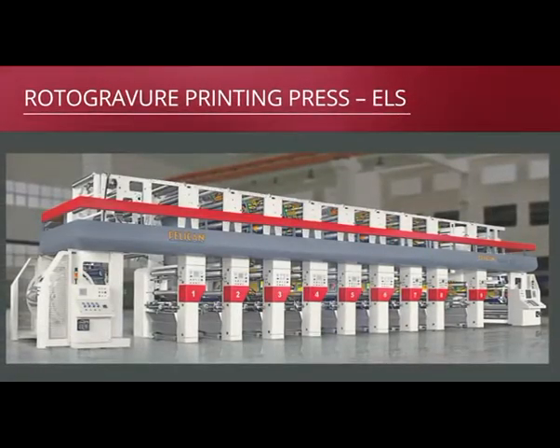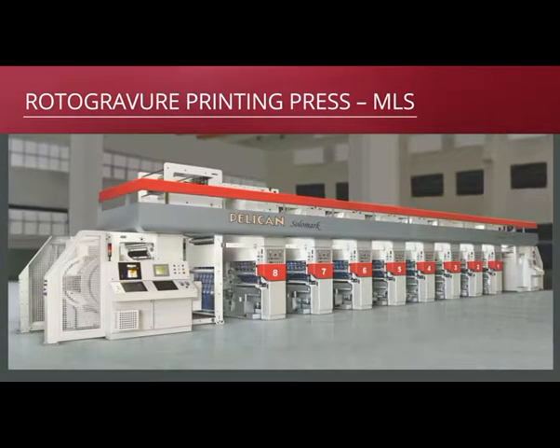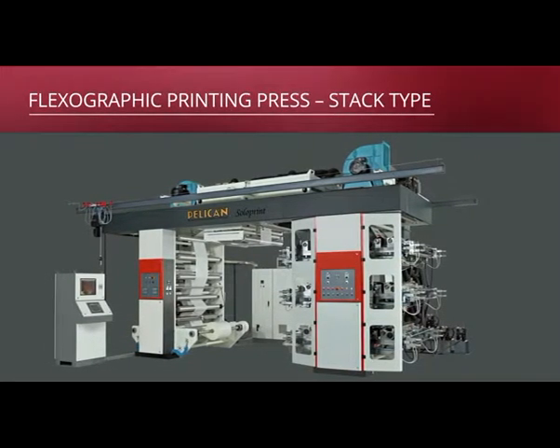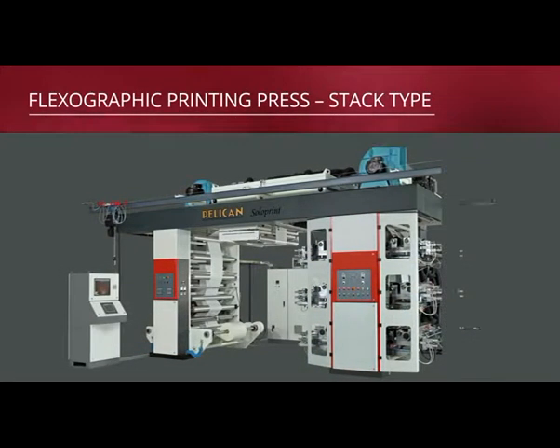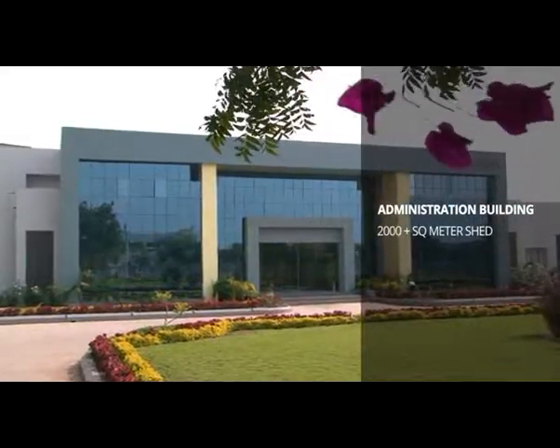We make a handful type of machines, but we make them very well. We build rotogravure printing press. Solomark 4000 rotogravure printing press is built with ELS or Electronic Line Shaft technology. Solomark 2000 and 3000 rotogravure printing press is with Mechanical Line Shaft using servo technology. Soloprint is a tag type flexographic printing press. Slitter rewinder.